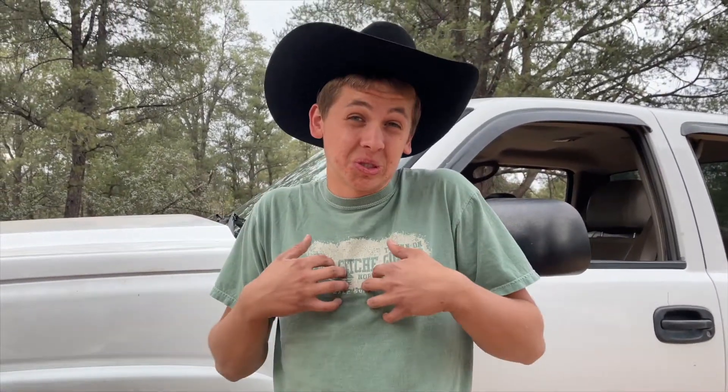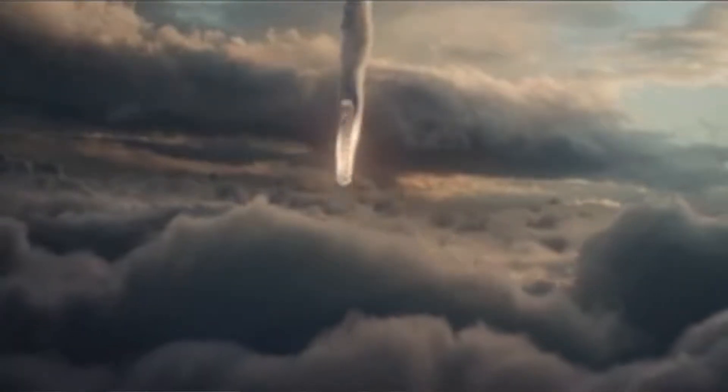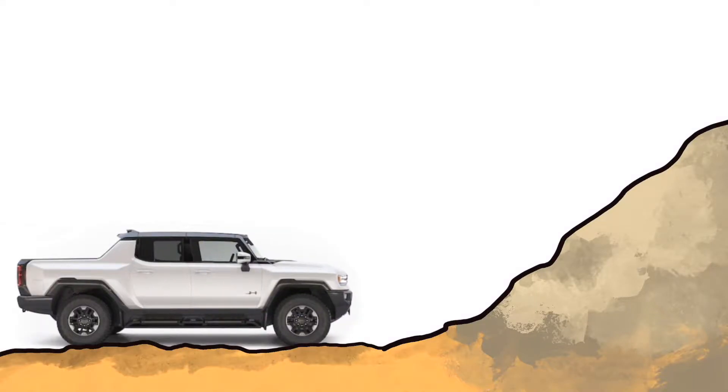The only way to know whether the Hummer EV can really rock crawl is to try it, but personally I don't have that much cash. So the best I can do is come up with some realistic scenarios and calculate out the math and physics to see if it can perform. For the rest of this video when I say Hummer EV, it's going to be talking about the Hummer EV pickup Edition One. I can't use the SUV as an example simply because they have not released its weight, and if you're trying to do physics calculations without the mass of an object, forget it.